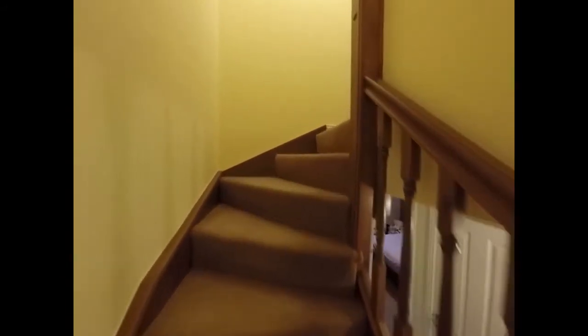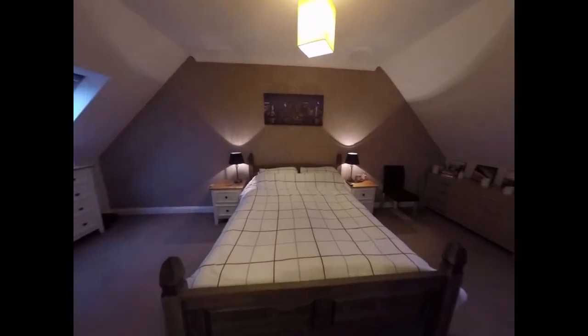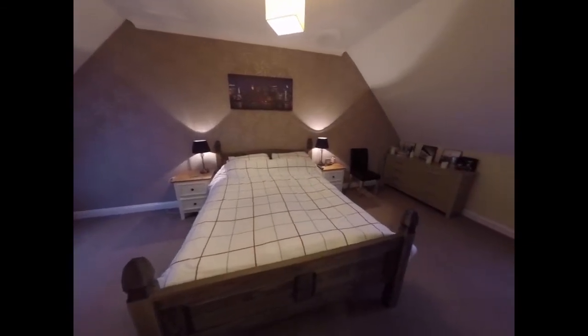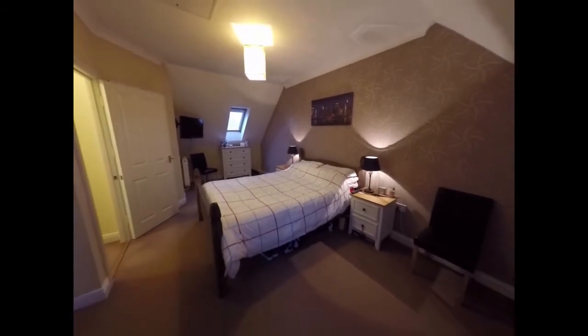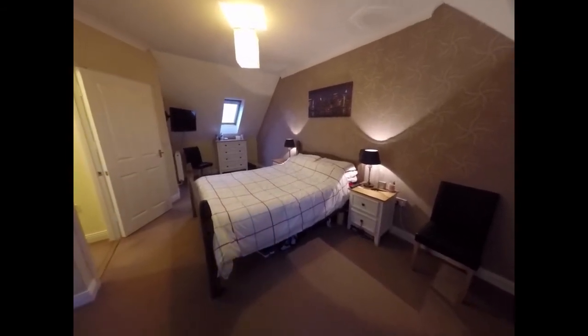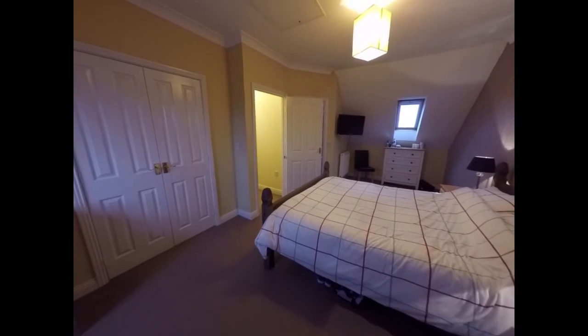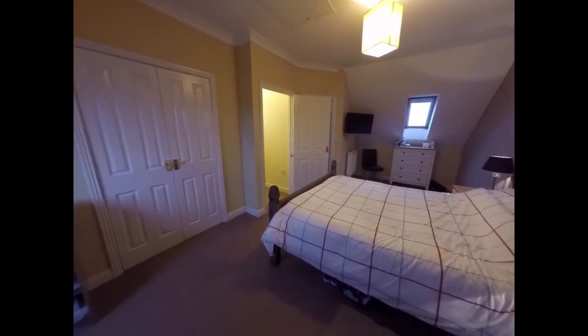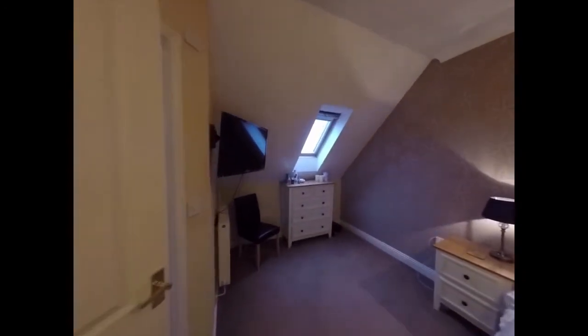Moving up to the second floor where we find the master bedroom with ensuite. As you can see, it is a large double bedroom with windows to both the front and back. This bedroom also benefits from built-in storage, and as you can see it really is a good size.